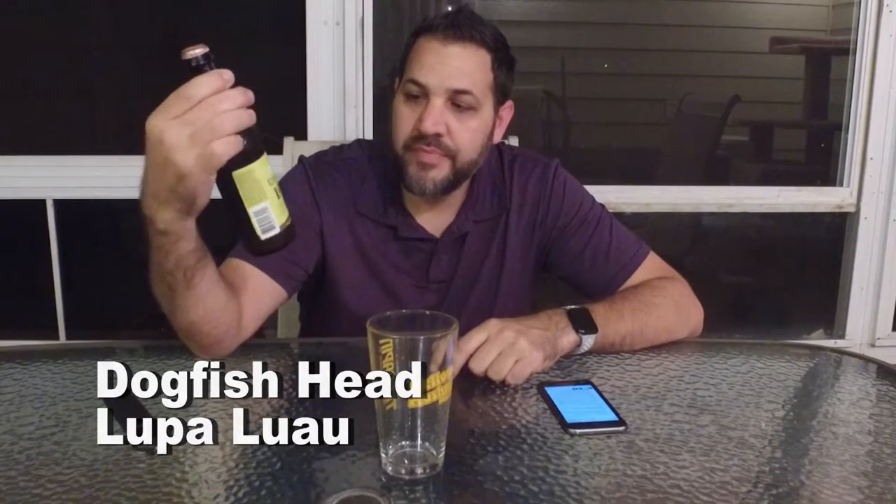Hi guys, I'm Dave, this is Beer Virtually. Today we have a beer from Dogfish Head — this is their Lupa Luau IPA. I'm a fan of Dogfish Head; pretty much everything they have is pretty good. And I'm a huge fan of coconut — it's one of my favorite flavors. On first smell, not a lot of coconut, but it definitely smells like an IPA.